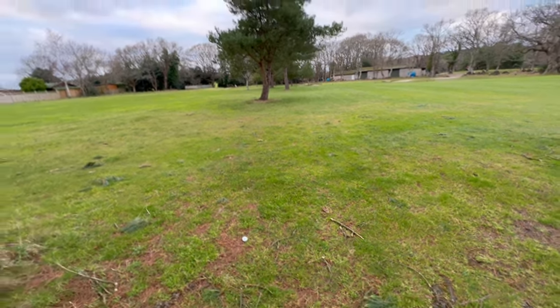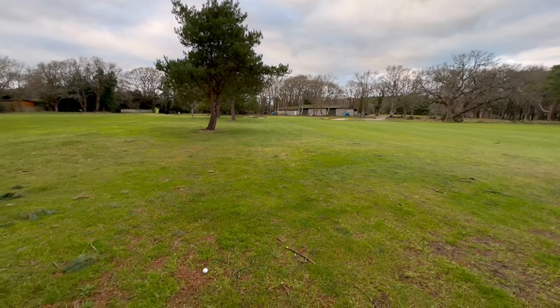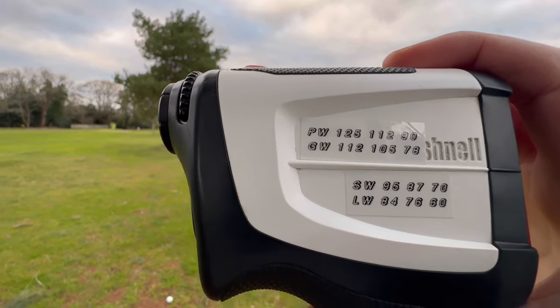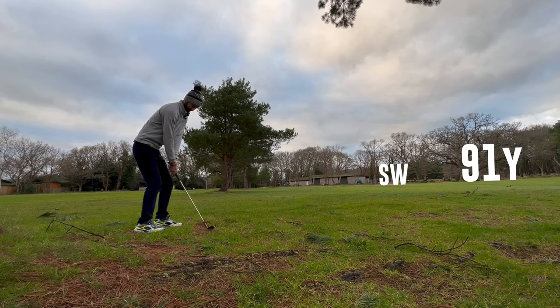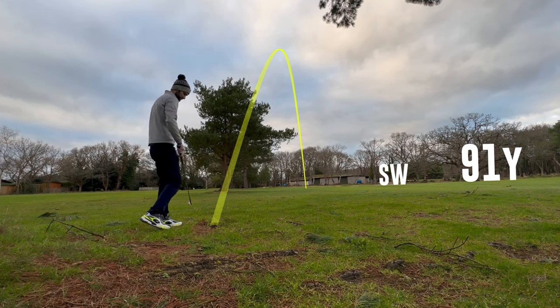This is where mine finished up — hit these trees up here and just fell straight down. I've got 91 to the pin, and this is what I've just done with my wedge yardages. I reckon an easy sand wedge would be perfect. This is my first round on video of 2023 and it hasn't exactly gone to plan so far.